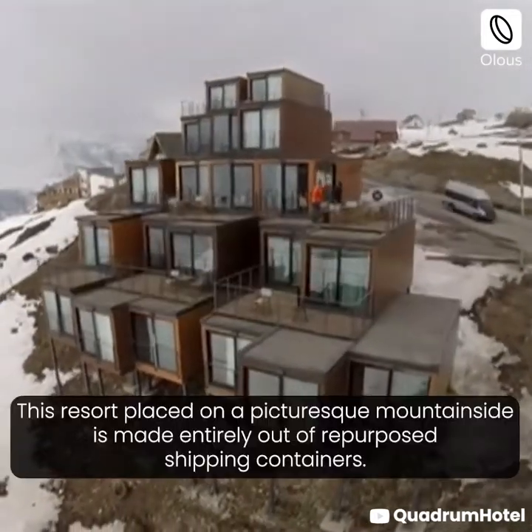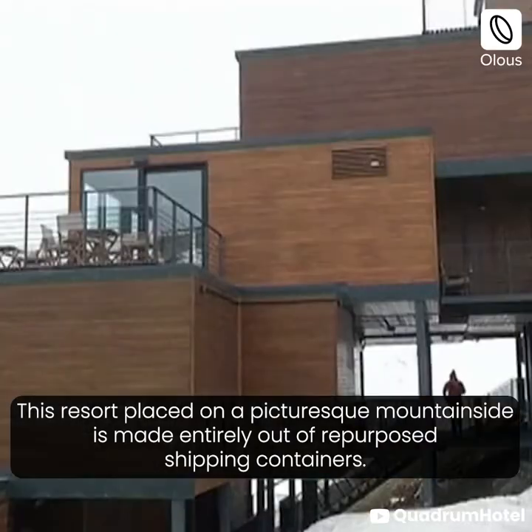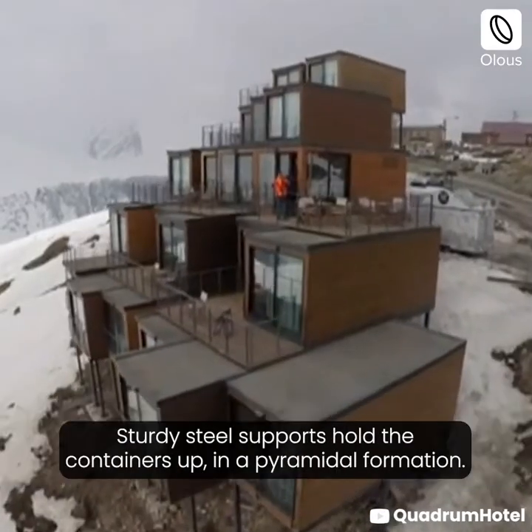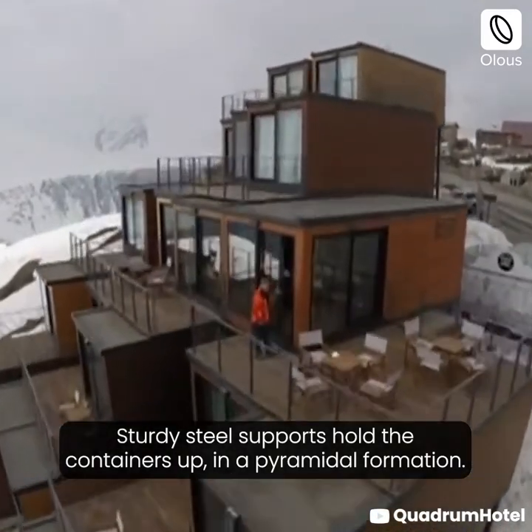Quadrum Ski and Yoga Resort, Georgia. This resort, placed on a picturesque mountainside, is made entirely out of repurposed shipping containers. Sturdy steel supports hold the containers up in a pyramidal formation.